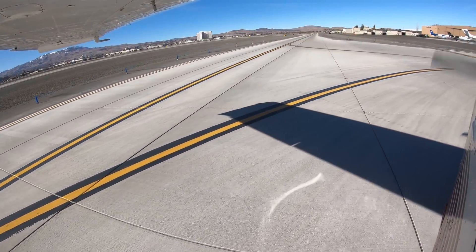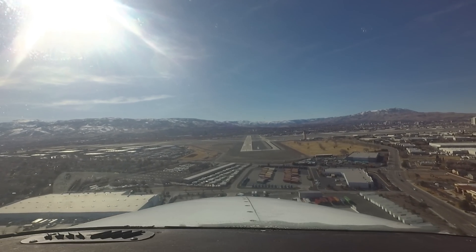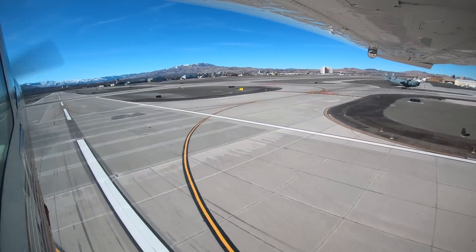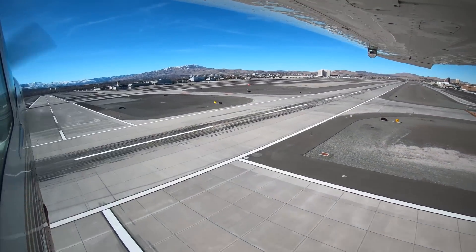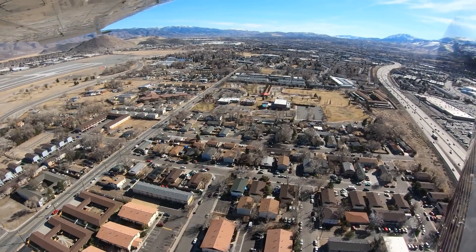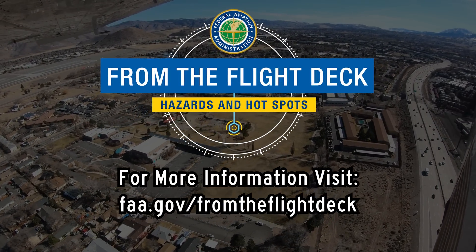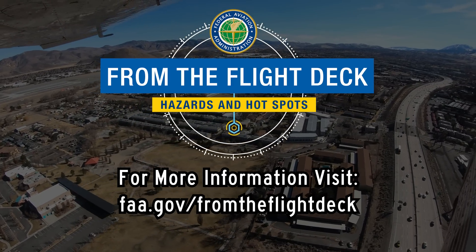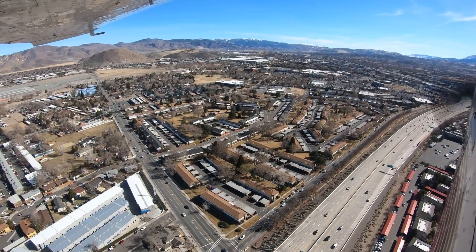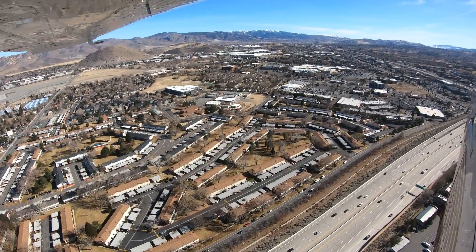Being aware of configuration issues at Reno will help pilots make better decisions, and along with the ATC tower, keep the operation safe and efficient. We hope this short video helps you prepare for your trip to Reno-Tahoe International Airport. It's always better to know before you go. Take care.